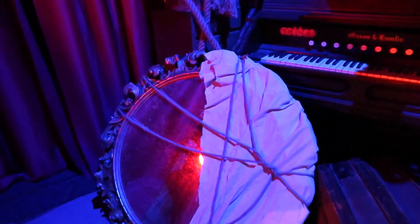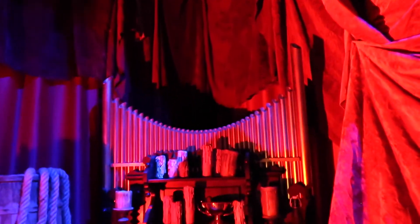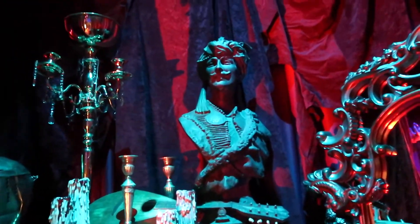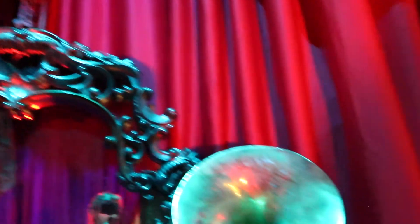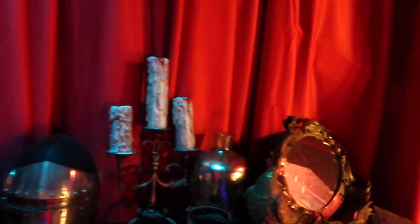Here's a peek around the rest of it. We have a half-covered mirror, all the drapery and curtains, an organ, some candles. This is so neat. And there it is — the poster for the Phantom of the Opera.